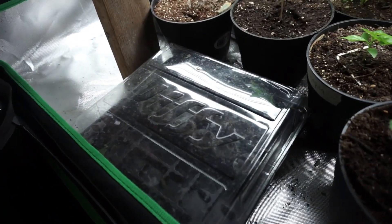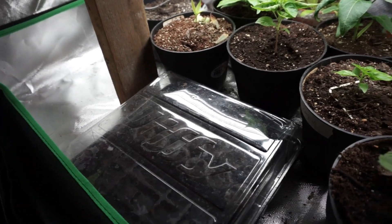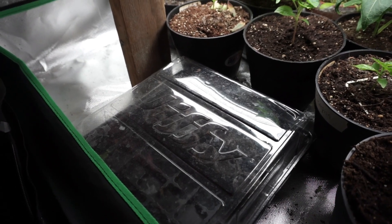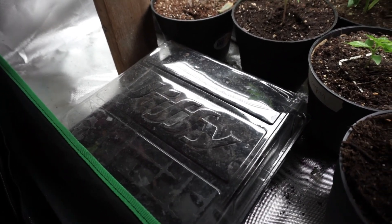I started some new seeds here. I'm going to give a few to my father — some ground cherries and a couple kinds of tomatoes that I didn't grow that I kind of want to. I can still fit those in this year, even starting them this late.